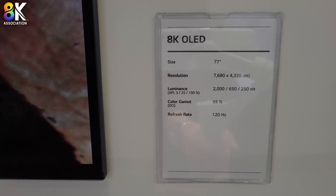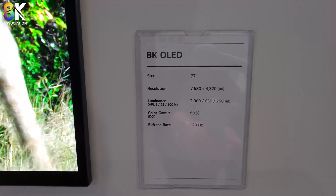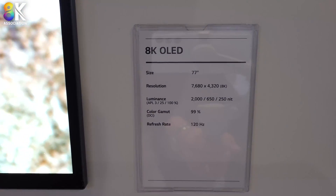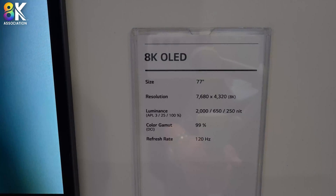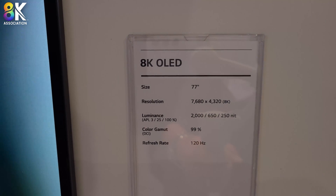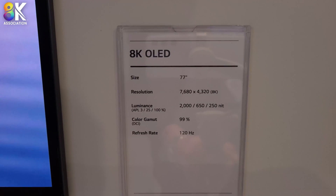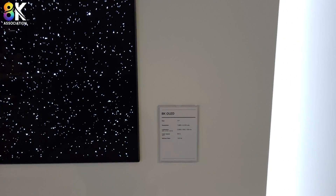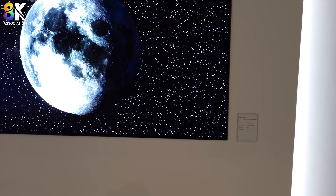The dynamic range, the contrast, the punch of the highlights is just pretty amazing. They don't quote the brightness in a 10% window, which is more typical, but I would guess it's probably in the 1,100 range. They do show it for a 25% window at 650 and 250 for 100%. So it's probably more like 1,200 in a 10% window.